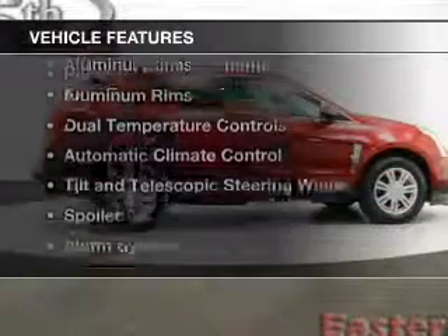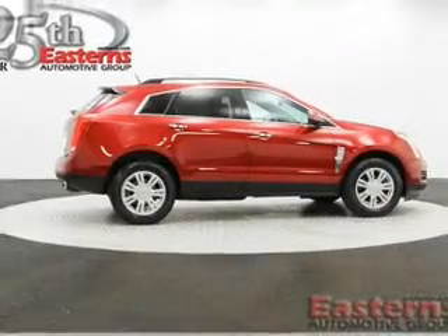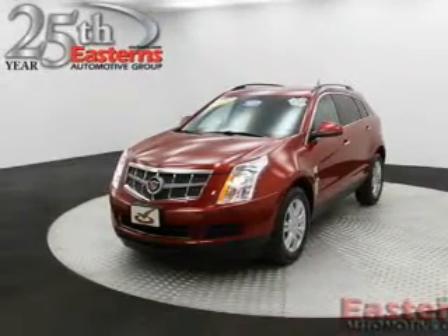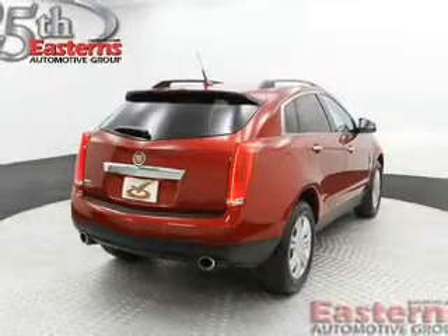The features include heated seats, Sirius XM satellite radio, digital audio input, a premium sound system, aluminum rims, dual temperature controls, automatic climate control, tilt-and-telescopic steering wheel, a spoiler, and an alarm system.